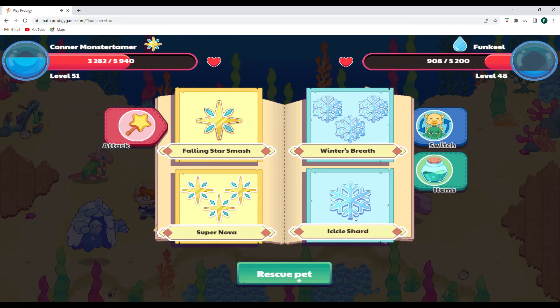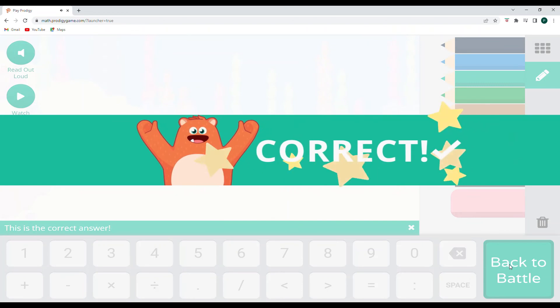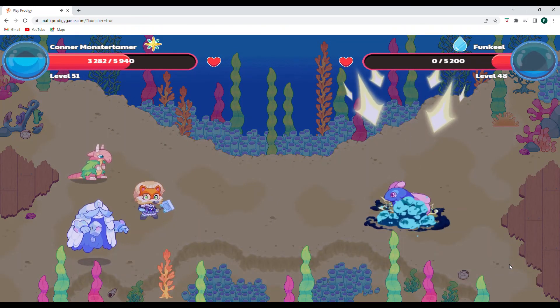Let's do one more Falling Star Smash. Now this is odds — going up by two from the odd numbers, so we're counting up odd numbers: 93, 95, 97 — 99 is going to be our next odd. Good job!